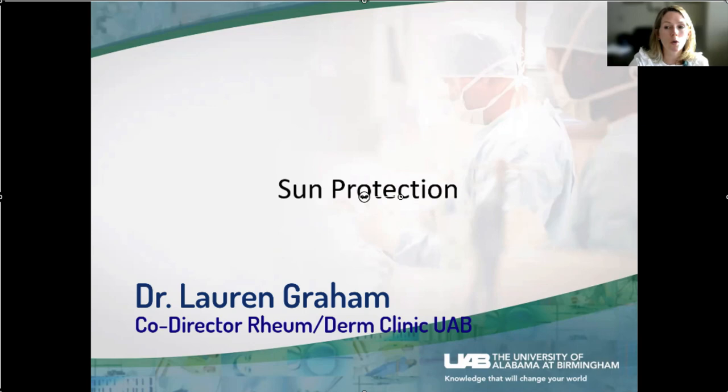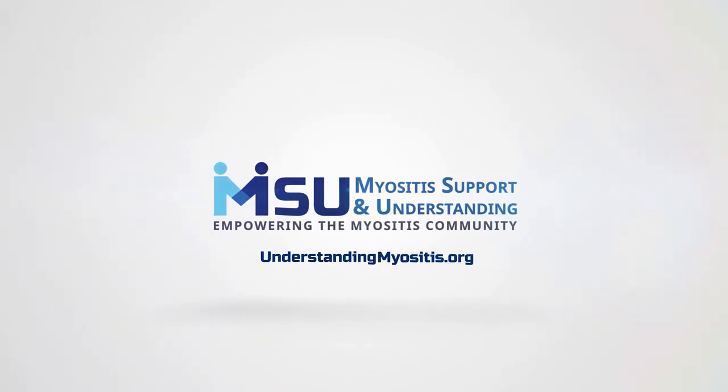Any questions about sun protection before I move to itch and dry skin care? A great reminder from the audience: the sun bounces up into your face. Even sitting under an umbrella, if you have concrete or sand around you, those rays bounce right back up at your face. Sun bounces off water, concrete, and sand — so just being in the shade doesn't protect you. You still need to wear sunscreen, protective clothing, and sunglasses. Sunglasses are especially important for people who have the eyelid rash.